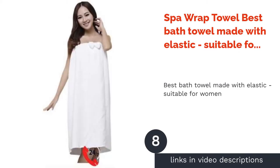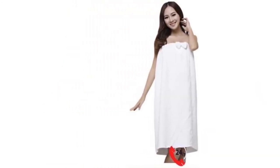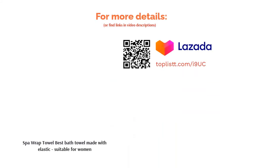The next product is the Spa Wrap Towel — best bath towel made with elastic, suitable for women. Extremely absorbent and made from both cotton and ultra-fine fiber, this cute towel has an elastic band on one end which is useful for hanging onto the chest securely. Thus, it suits most women, especially since one may need to stay in their bath towel for facial sessions after a bath.